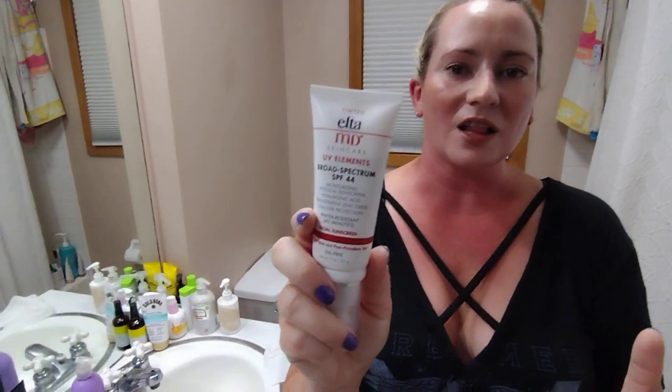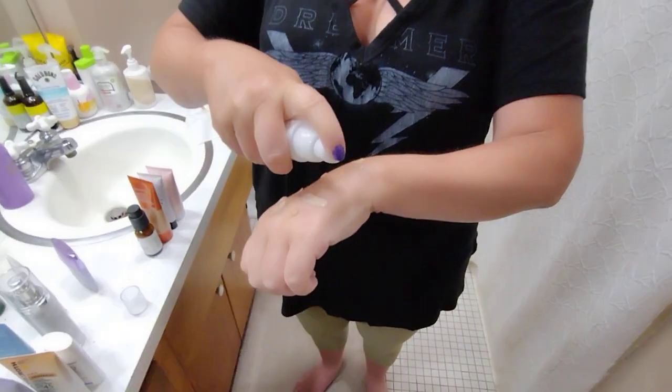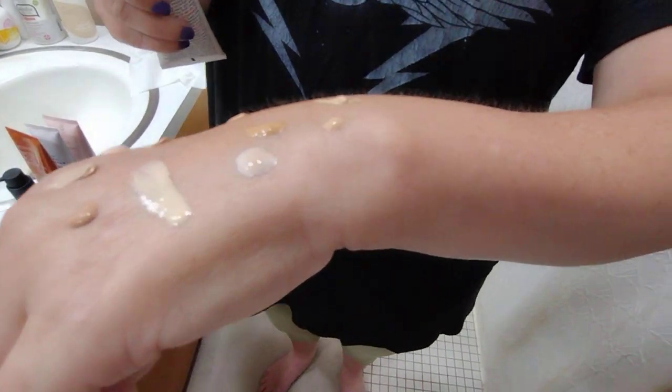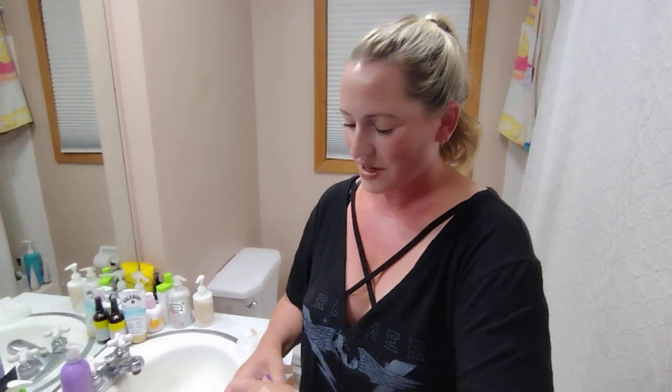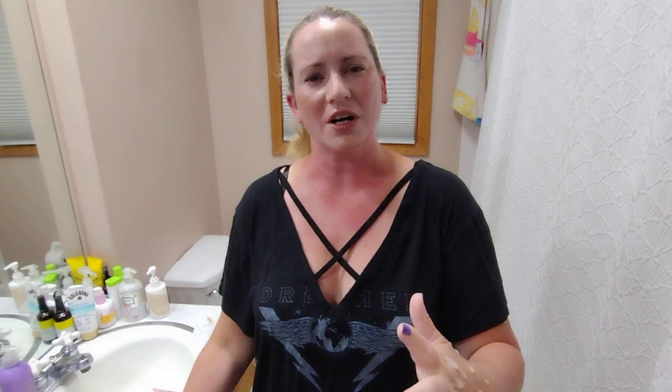Next up, Elta MD UV Elements SPF 44 — this is their second product from Elta MD. It has 10% zinc oxide and 5.5% titanium dioxide. Really nice. Pretty much all their sunscreens have been a hit except for one that I reviewed and didn't like, but I can't remember which one.